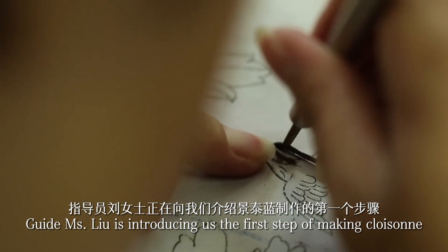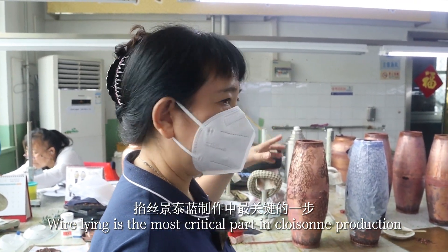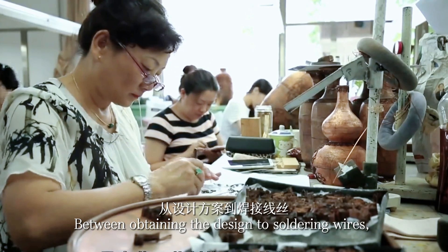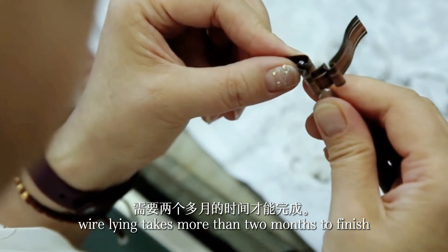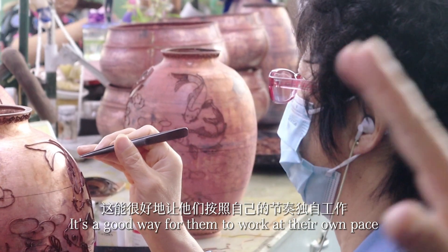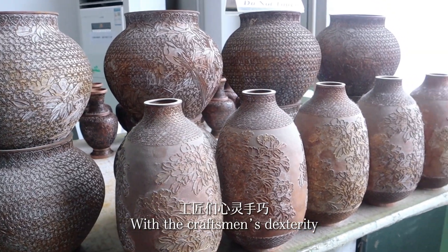The first step of making cloisonné is wire-lining, which is the most critical part in cloisonné production. From obtaining the design to soldering wires, wire-lining takes more than two months to finish. Craftsmen love listening to music while working — it's a good way for them to work at their own pace.